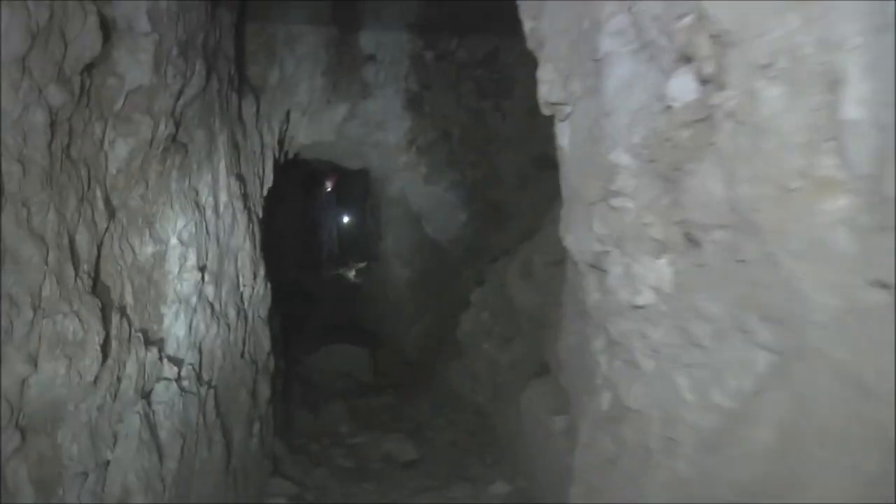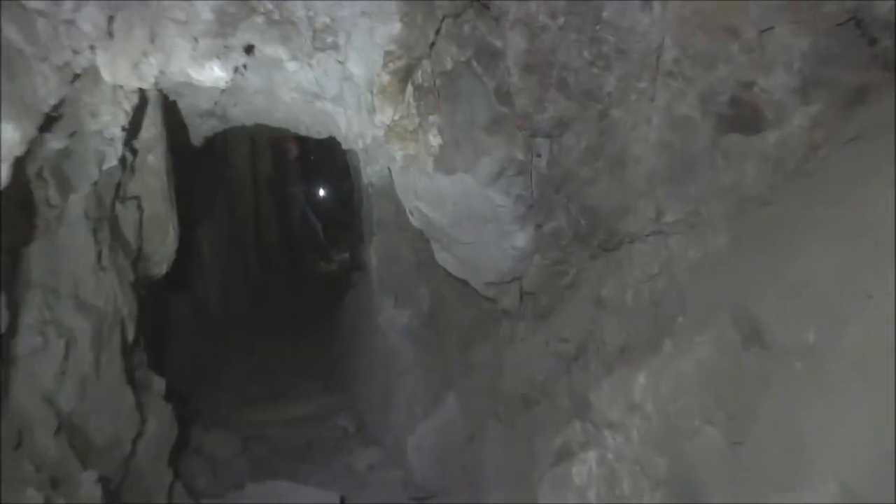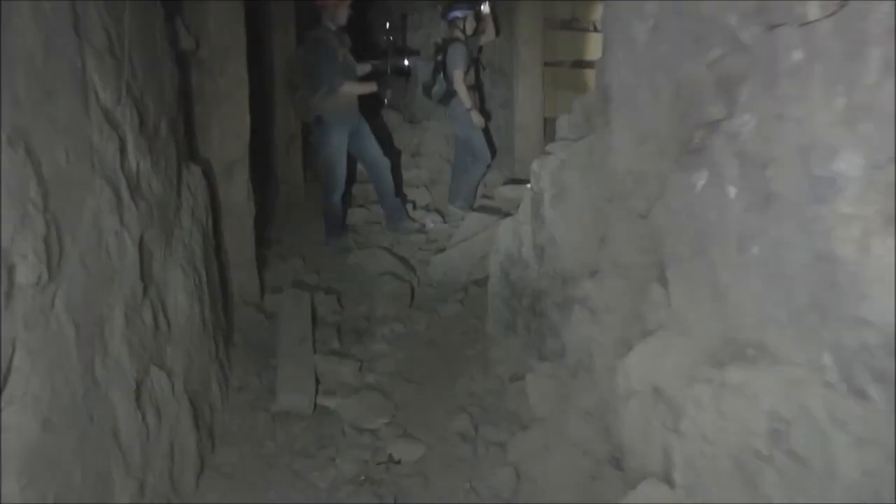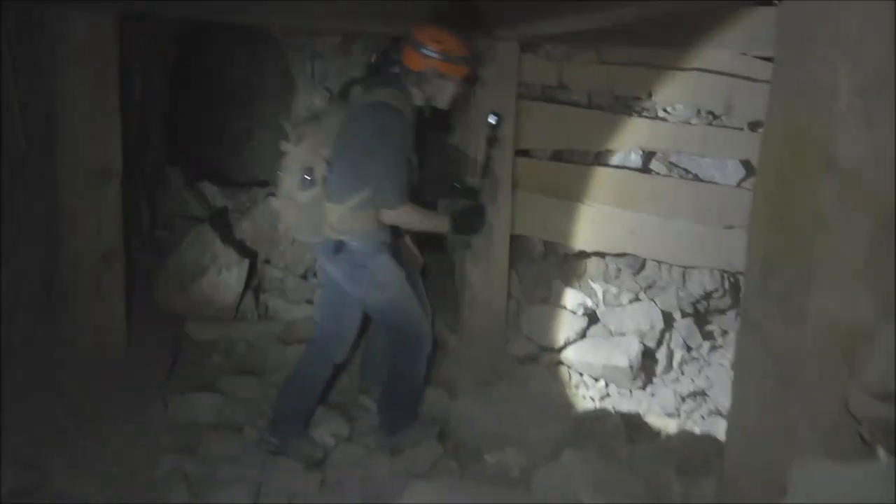We'll continue down the tunnel. I'm feeling some airflow. Here's the forks — it's got a dead end with a false floor, and then on the right it seems to go and open up again. Let's check it out! So we just came from that way. We're at this intersection — dead end to my left, but straight ahead it keeps going, and this is a heavily timbered area. They put some retaining walls in right there. I don't know how that ore cart track got that bent — that's strange. We'll keep going down the main tunnel. I'm still feeling some airflow, so that's a good thing.